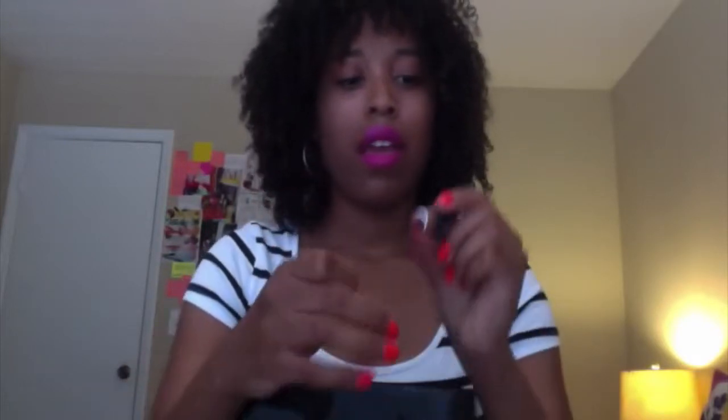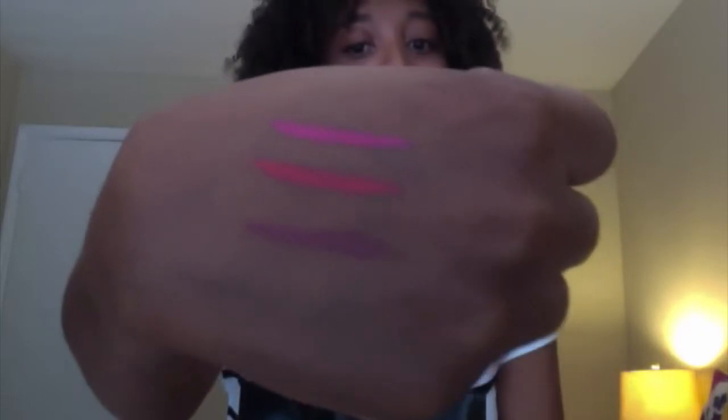I also got my Beauty Insider makeup birthday gift and it came with a mascara and a lipstick. This is what the lipstick looks like — it's in the shade Rouge. It looks pretty nude to me, like it looks nude when I wear it on my lips. I like it.